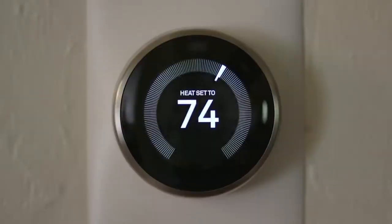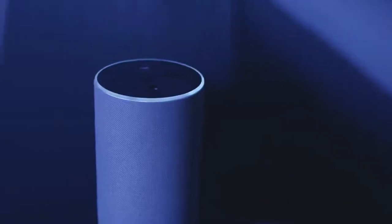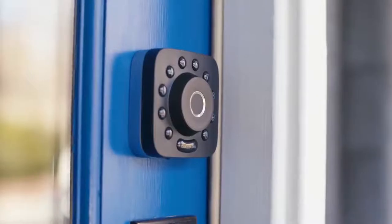Unfortunately, there are two drawbacks. One, there's no key option for unlocking the Ublot Pro. Two, it looks a bit unusual and may not blend in with your decor.